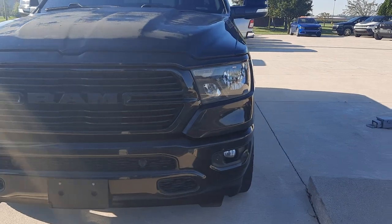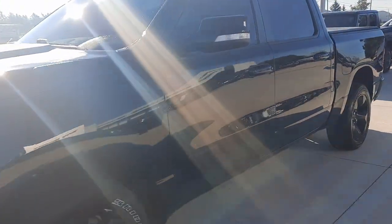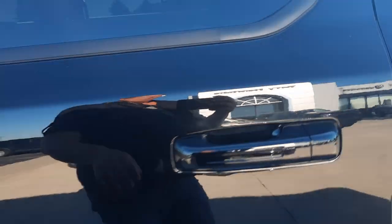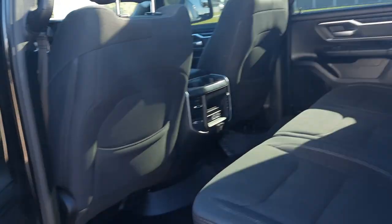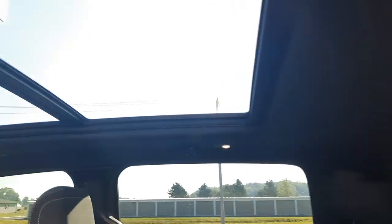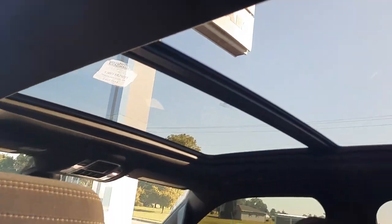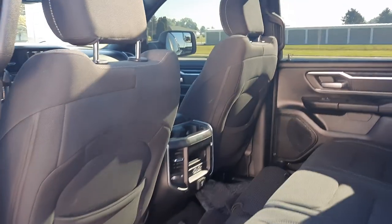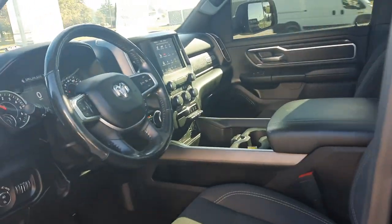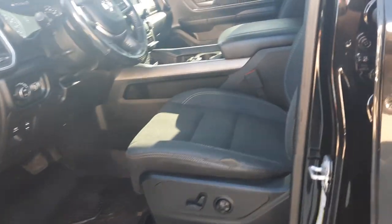We'll go take a look at the inside. Cloth interior. Back seats are in pretty good shape. Panoramic on the roof. Front seats are in decent shape, and the driver's is power adjustable.